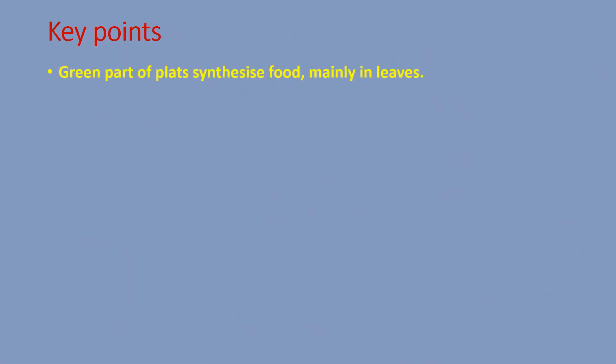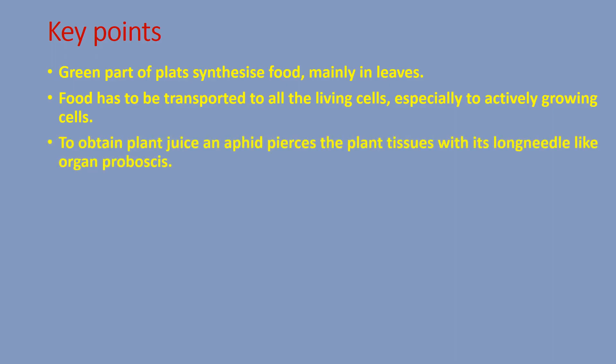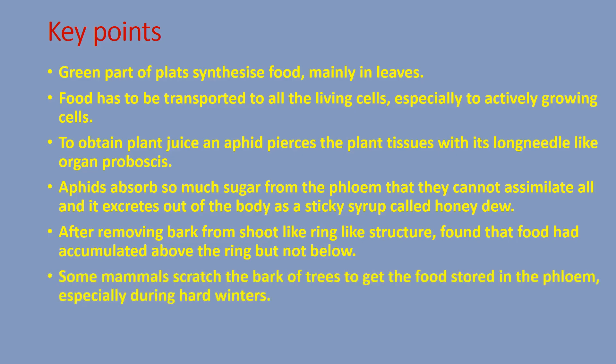Key points: Green parts of plants synthesize food mainly in the leaves. Food has to be transported to all living cells, especially actively growing cells. To obtain plant juice, an aphid pierces the plant tissues with its long needle-like organ, the proboscis. Aphids absorb so much sugar from the phloem that they cannot assimilate all of it, and it is excreted as a sticky syrup called honeydew. After removing bark from a shoot in a ring-like structure, food accumulates above the ring but not below. Some mammals scratch the bark of trees to get food stored in the phloem, especially during hard winters.